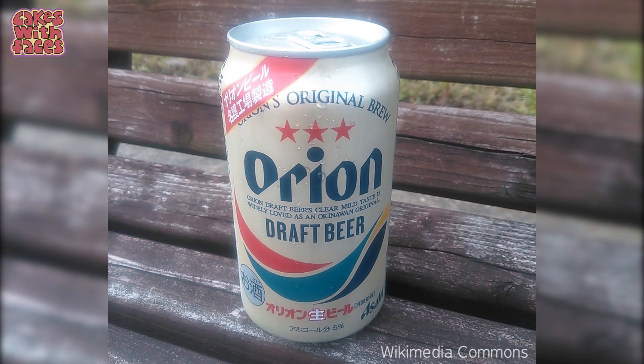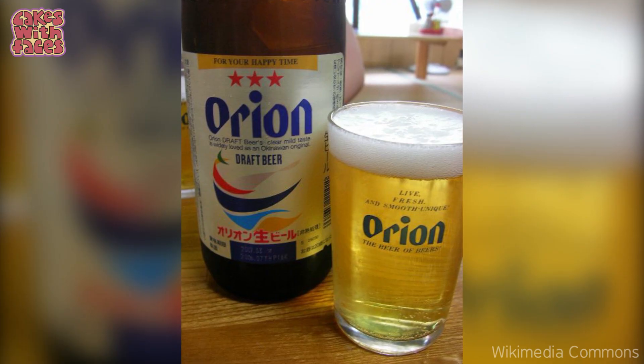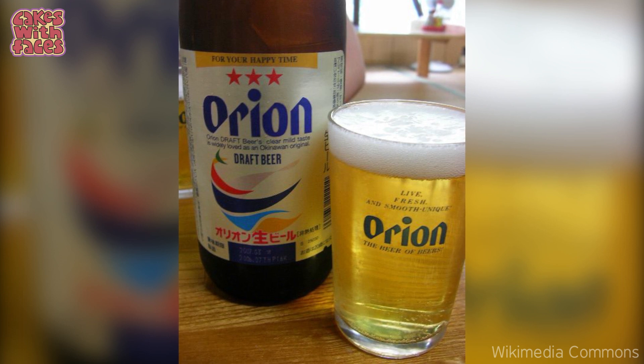Orion is a beer from Okinawa that we tried at a festival in Kawagoe. But it's really hard to find and I don't think you can get it abroad — if you know anywhere, tell us in the comments!